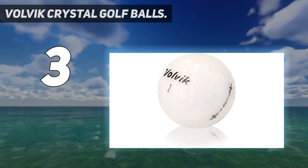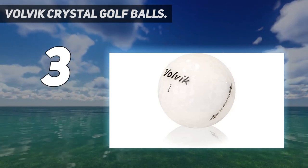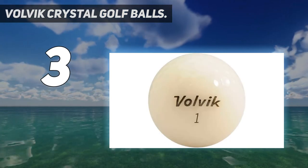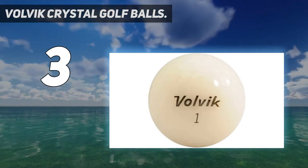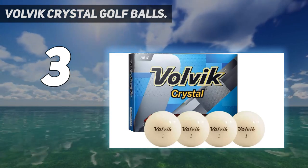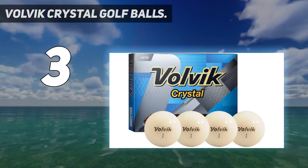Furthermore, the 350 octahedron dimple pattern of Volvik Crystal greatly contributes to enhancing ball flight consistency and accuracy. With more greenside control provided, your short games will be a bit more challenging but plenty of playability will be added.